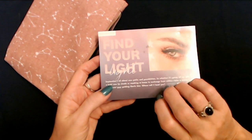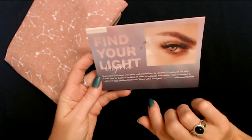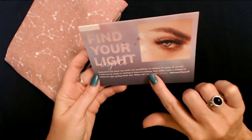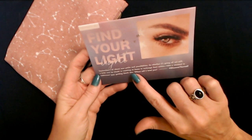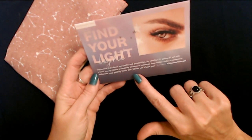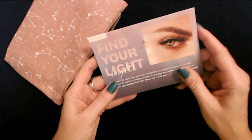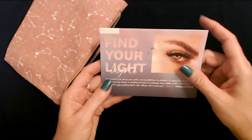You know, there's always a little paper in here like this. 'Find your light. September is all about new paths and possibilities — so whether it's going all out with a bold new lip shade, or masking at home to recharge from within, take a moment to rediscover your guiding North Star. Where will it lead you?' And there's some information in here about the products, but we'll look at that after we see everything.